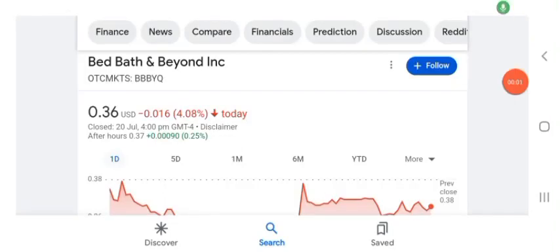Hello guys, welcome back to my YouTube channel. In this video we are going to talk about BBYQ stock. I am going to talk and look at the fundamentals of this company and also look at the chart of the company, just to see how this company is doing so you know if it's worth your risk of investing.